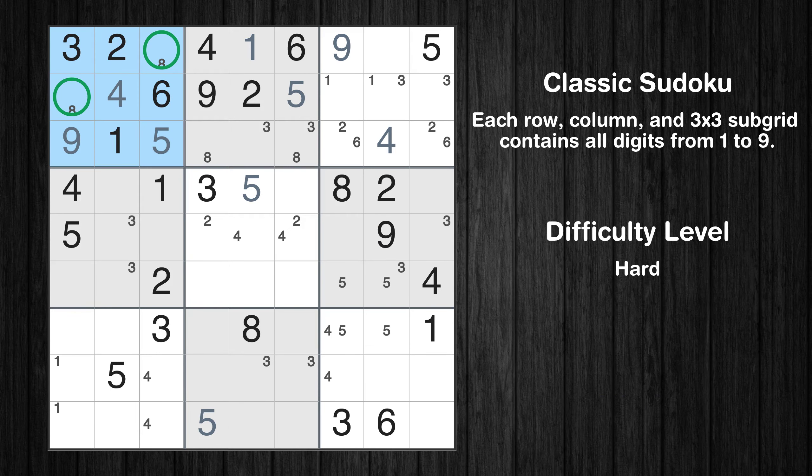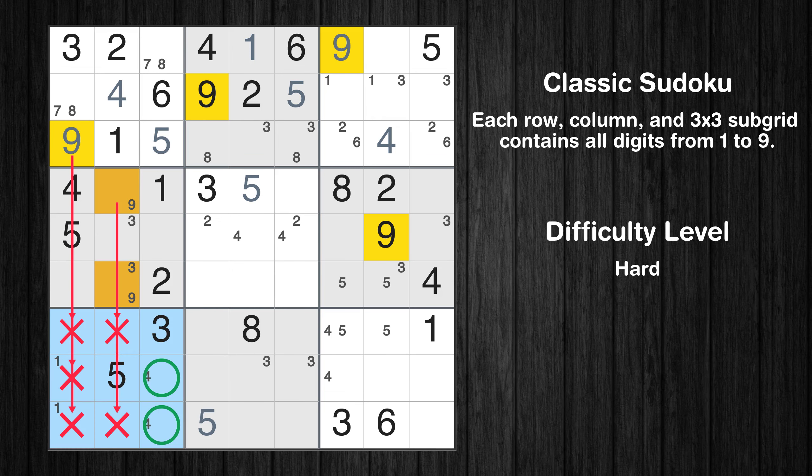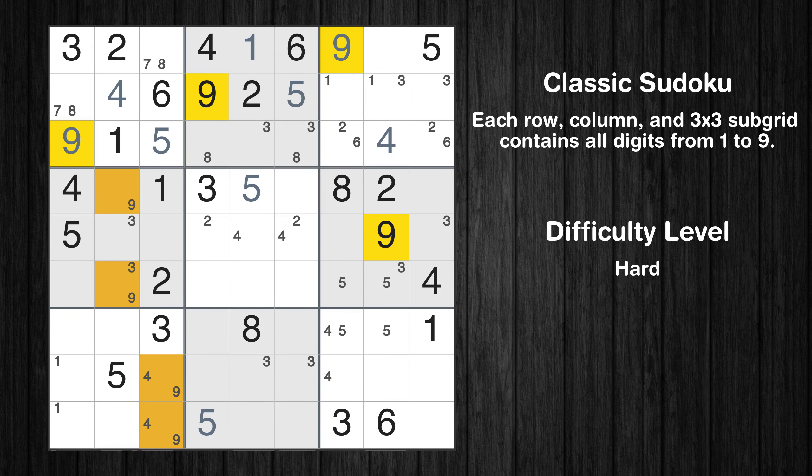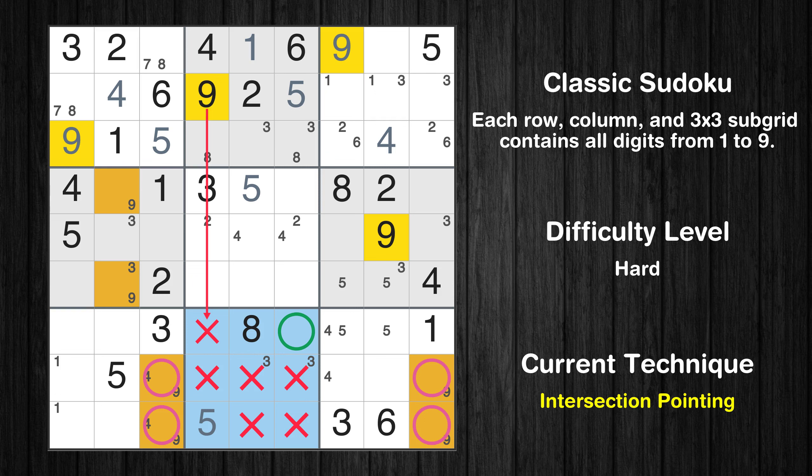Only two positions left in the first box where value 7 can be placed. Only two positions left in the fourth box where value 9 can be placed. Only two positions left in the seventh box where value 9 can be placed. Only two positions left in the ninth box where value 9 can be placed. Only one position left in the eighth box where value 9 can be placed.